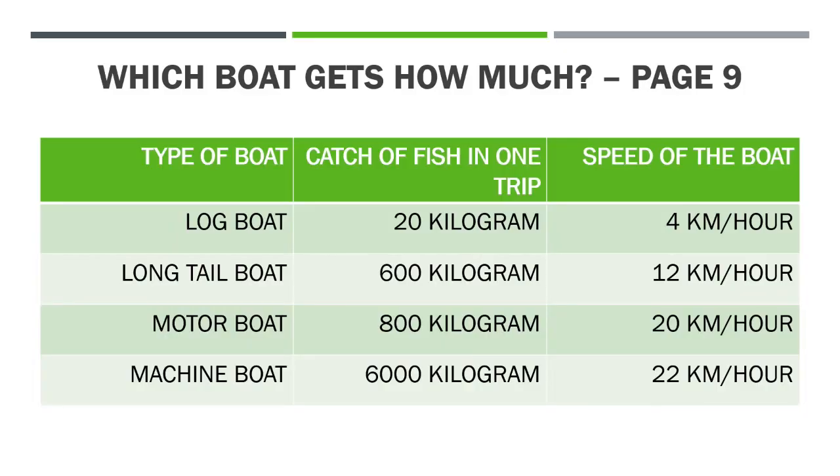In this video we were supposed to discuss the question on page nine. The question is: which boat gets how much? In the chapter there are four types of boats — log boat, long tail boat, motor boat, and machine boat. The log boat can catch 20 kilograms of fish in one trip and its speed is 4 kilometers per hour. The long tail boat can catch 600 kilograms of fish and it can travel 12 kilometers in one hour.